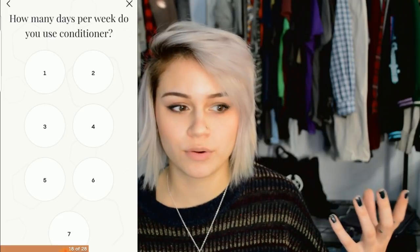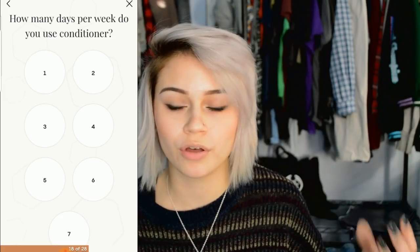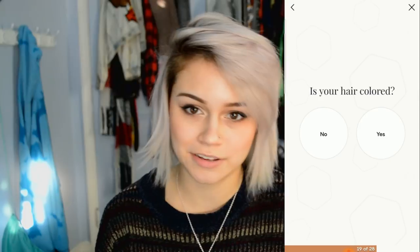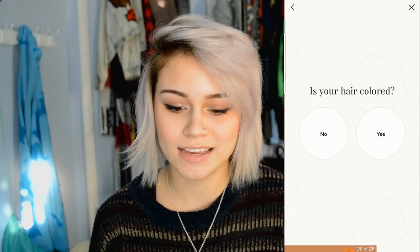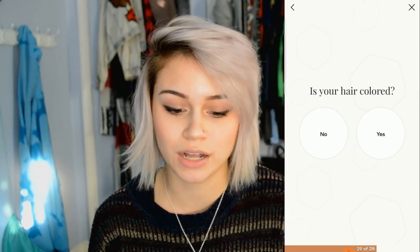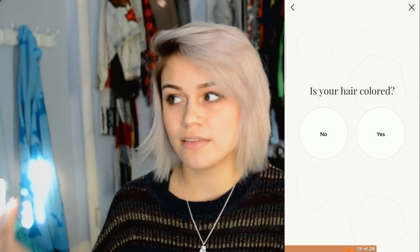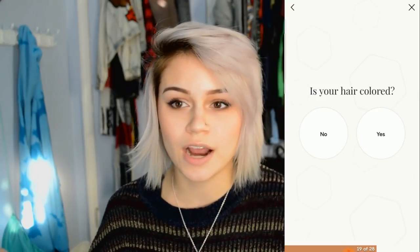I usually shampoo rarely — when I'm not doing a color service, I'll shampoo if I feel like my hair is really dry. I'll put a bunch of oils in my hair, let them sit for a few hours, then shampoo it out — maybe twice a month or a bit more. Conditioner I usually use every other day or every three days. It also asks if your hair is colored; I do color my hair, and I recommend everyone choose yes for this question since it makes the formula color-safe.